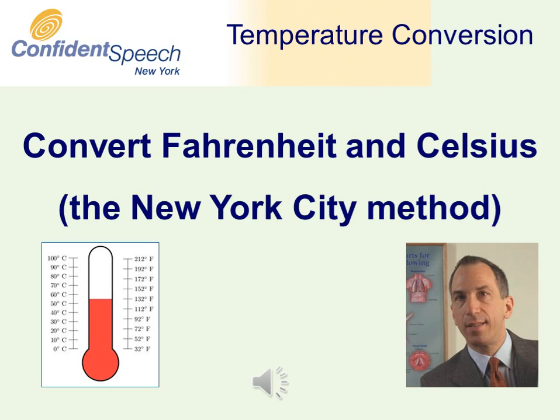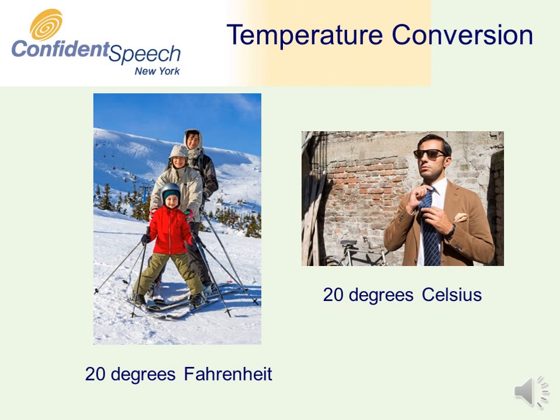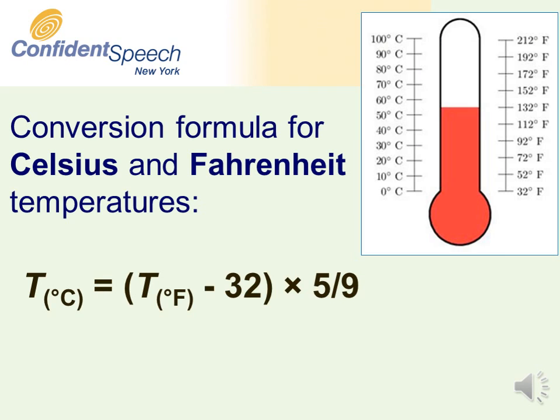When it comes to hot and cold, a breakdown in communication often occurs. In the Fahrenheit scale, 20 degrees is well below freezing. With the Celsius scale, on the other hand, 20 degrees is a very comfortable temperature. The formulas used to convert from one temperature scale to the other are too complex for most of us to calculate mentally.